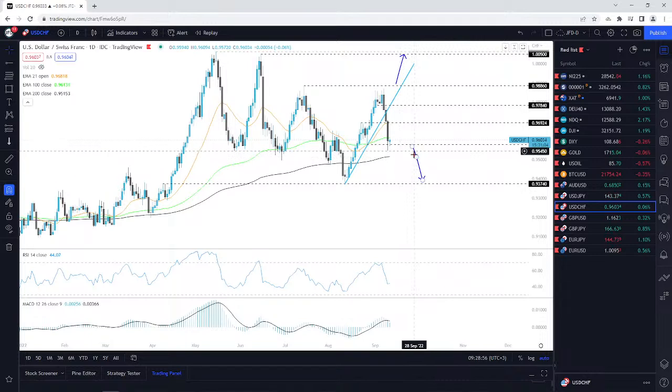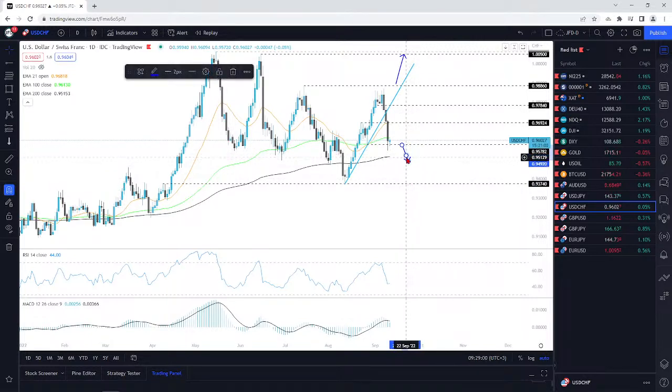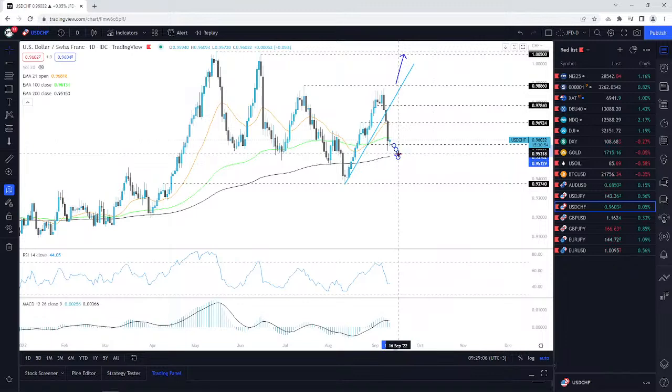I'm going to put an arrow here — it's going to be a small one, but we can at least refer back to it. Basically, that's what I'm going to be aiming for here — this 200-day EMA — if we do drop below this 0.9578 zone.